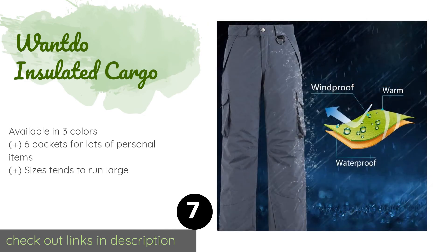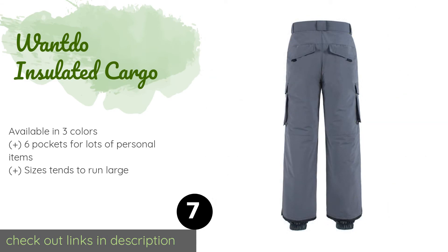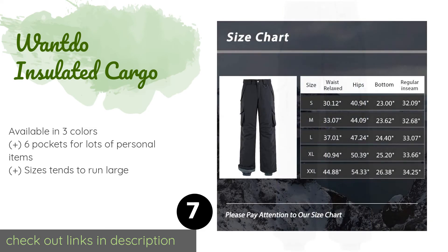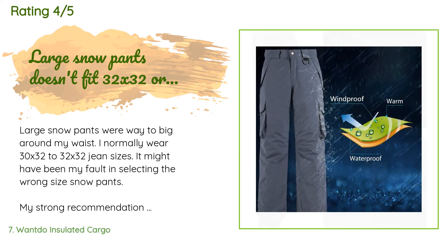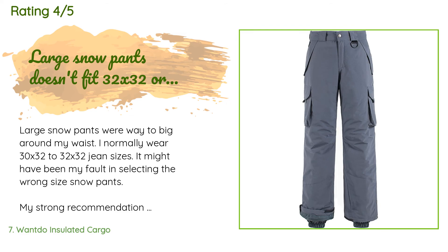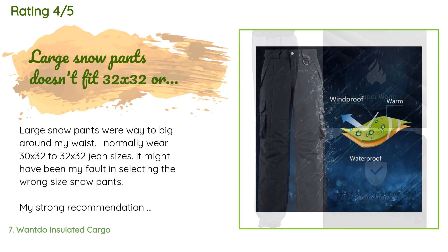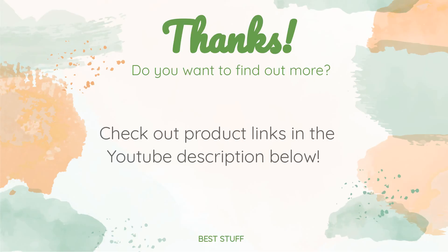Number seven is the Wanto Insulated Cargo pants. If you're looking for a warm option for winter sports, the Wanto Insulated Cargo might be a good choice. They feature a waterproof shell, a hearty layer of insulation, and many snaps and zippers to keep snow out and body heat in. The price is approximately $59. There are 62 reviews with an average rating of 4 stars. A customer said: 'Large snow pants were way too big around my waist — I normally wear 30x32 to 32x32 jean sizes. My strong recommendation is to add two vertical buttons at the top instead of just one to ensure it doesn't unbutton, and add drawstrings to tighten around the ankles and waistline to prevent cold air from riding up the legs.'